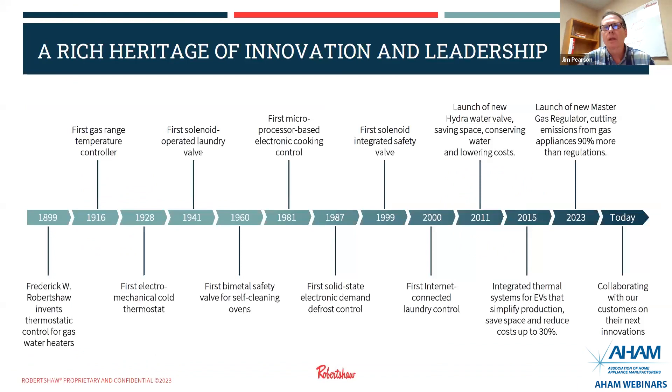Thank you, Natalie. Next year will be our 125th anniversary since Frederick Robertshaw invented the first thermostatic control for gas water heaters, so we've been in the business a long time. Some of the highlights in the laundry segment especially: we were the first ones to come out with a solenoid-operated laundry valve in 1941.